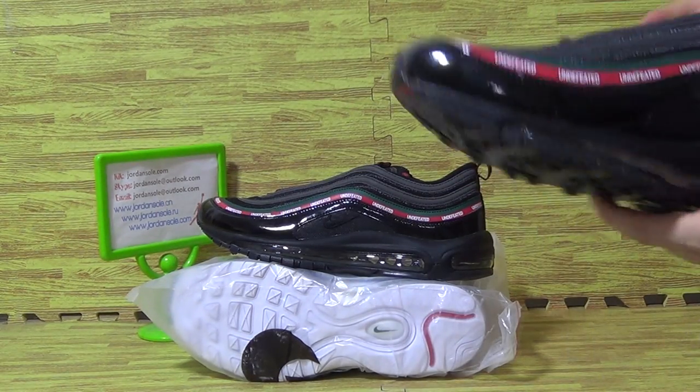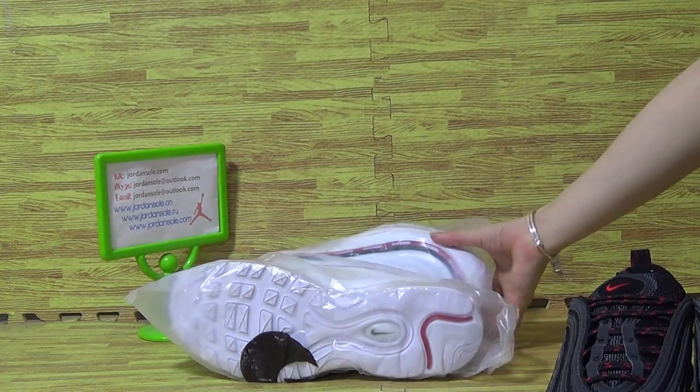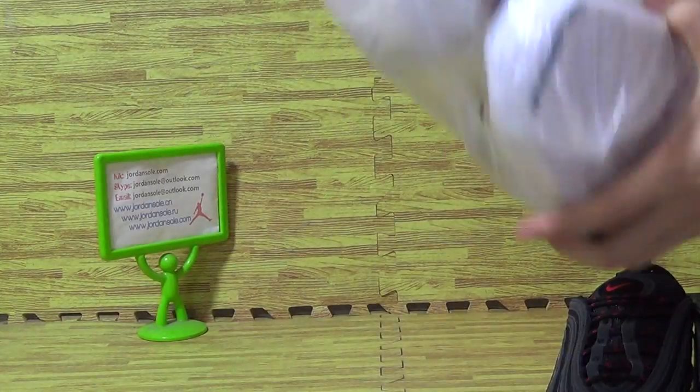And now let's have a look at those two pairs of shoes, one black and one white. It's super much quality.